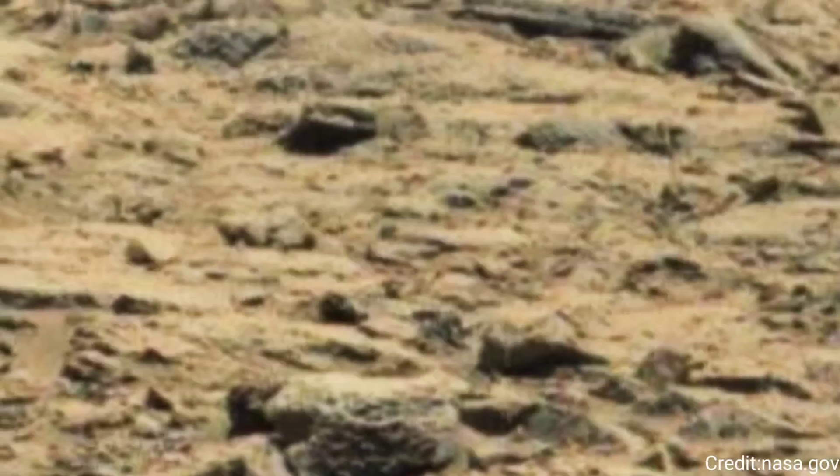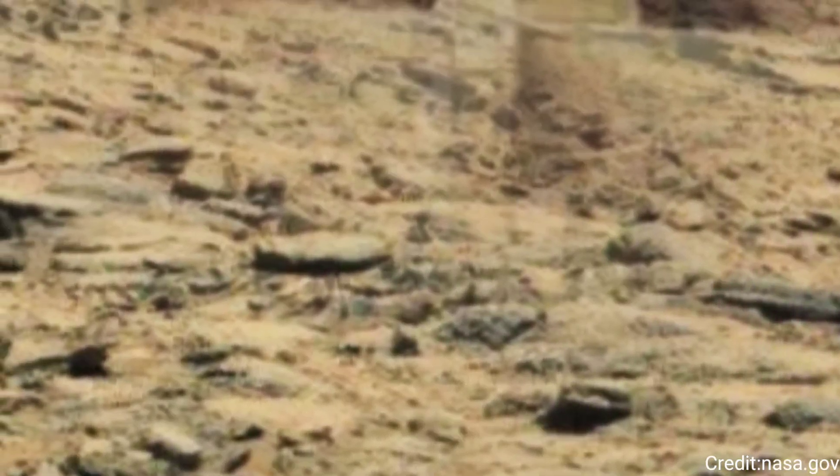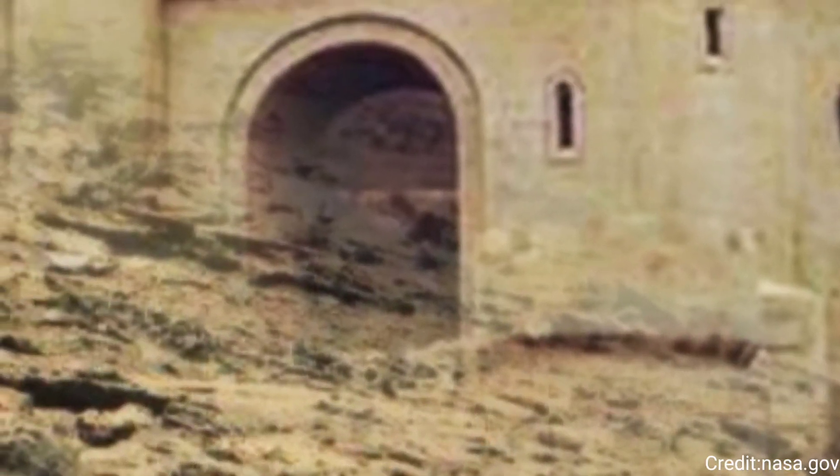Each image captured by the MastCam provides valuable insights into the planet's surface features, such as rock formations, sediment layers, and potential signs of past water activity.